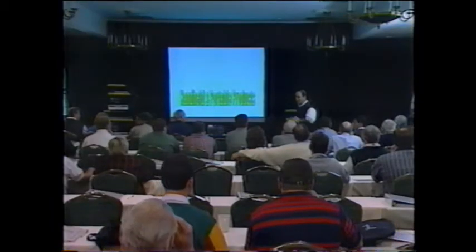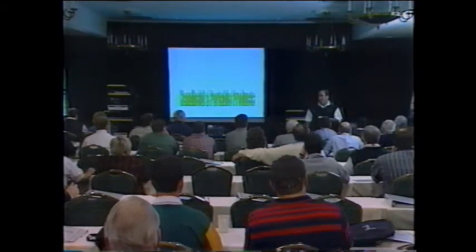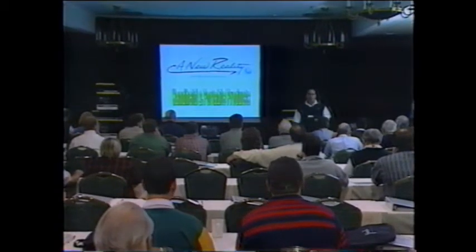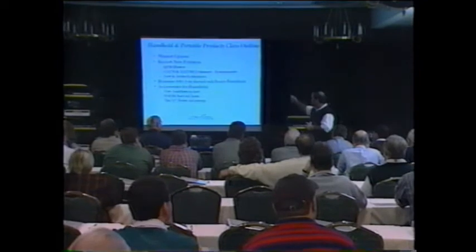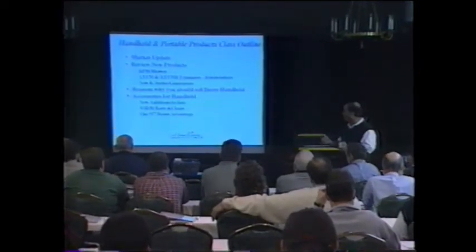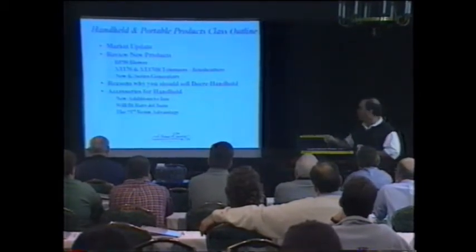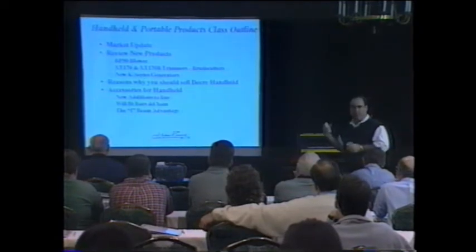My name is Charlie Duran and I'm out of Raleigh with the handheld products. I'll take you through the handheld section today. This is a new reality with handheld products as well. Here's a little outline of what we'll be doing: we'll talk about a market update, review new products like the XT 170 and 170B that we're introducing right here at Parts Expo, and talk about the new BP 50 blower and our new line of generators.